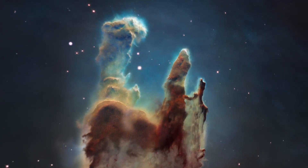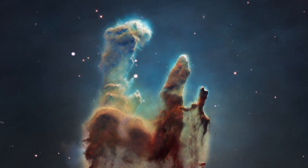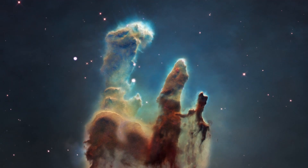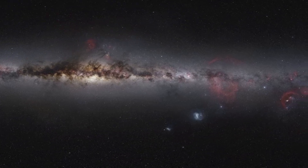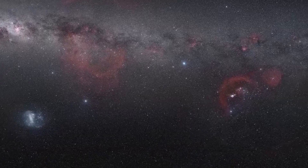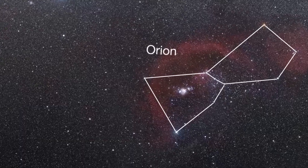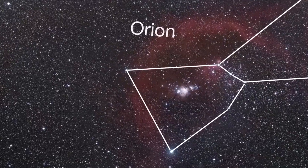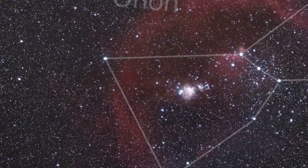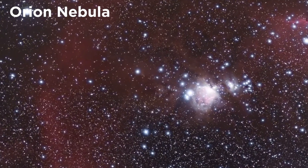These structures are hotbeds of star birth, hence their name, and there are many others in the galaxy that perform the same function. Now let's go and find another nebula. This time we will zoom in on a familiar constellation, Orion the Hunter, one of the best known and most recognizable constellations.